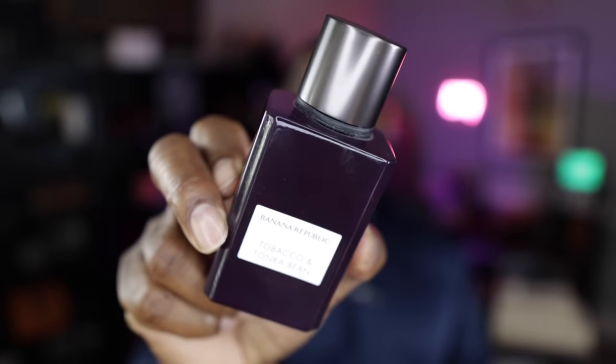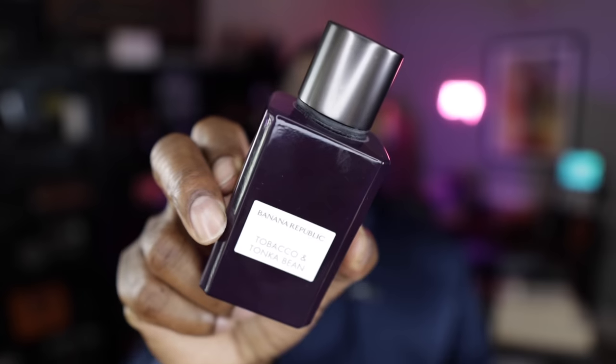Let's jump right into this video. The first fragrance up is from the brand of Banana Republic. Now, I haven't talked about the House of Banana Republic that often, but it doesn't mean anything right now because this is one of the best from the brand. This one is called Tobacco and Tonka Bean. It has plum, tobacco, vanilla, and of course Tonka Bean.